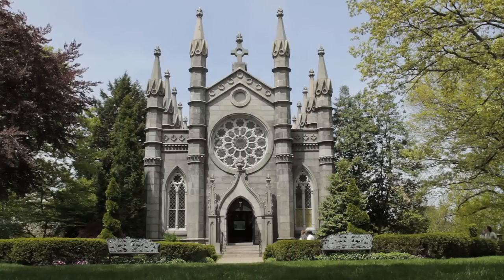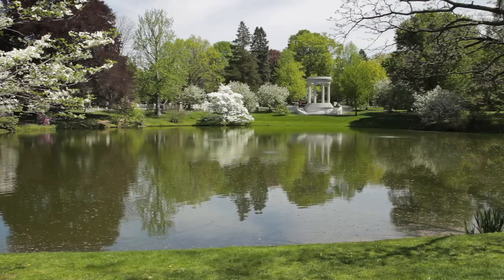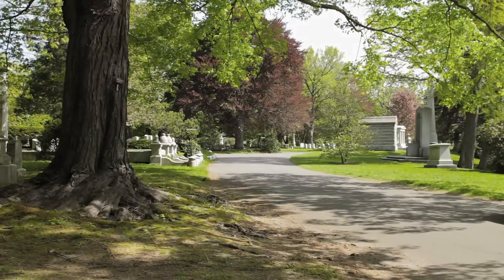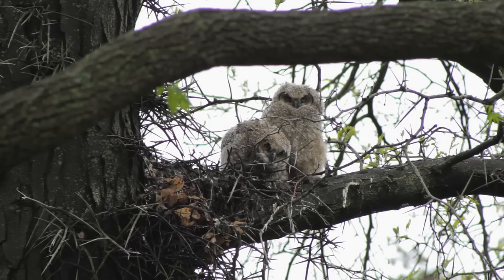365 days of the year, Mount Auburn Cemetery is a nature lover's paradise. Trees and shrubs flower throughout the year, yielding fruits, berries, nuts, seeds and insects that offer a variety of foods to migrant and resident birds and to populations of animals.